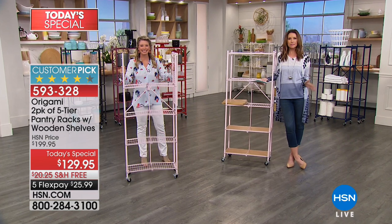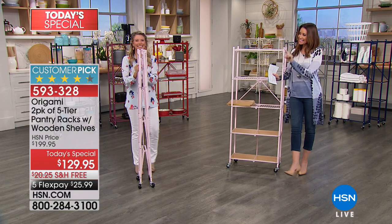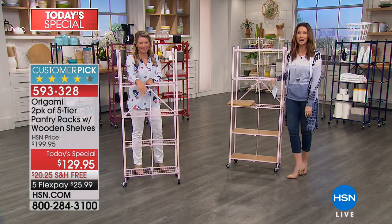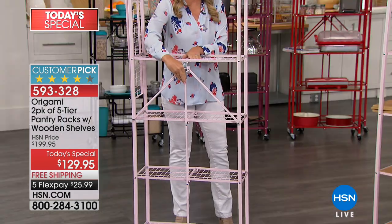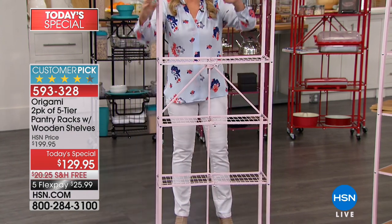How does your house look right now? How are your closets? What are you wanting to declutter? This is your solution. I'm here with Tracy Rosa and our Today's Special from Origami is not just one but two of these incredible pantry racks. We call them pantry racks, but really they're your organization solution and your no-tool solution.